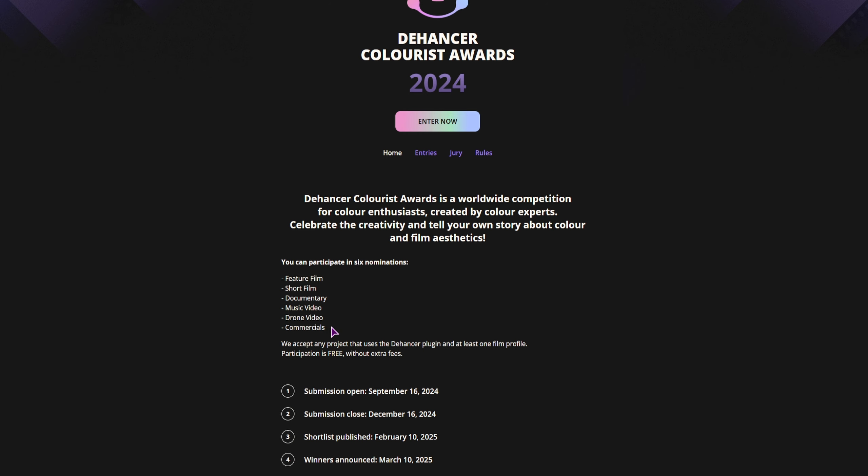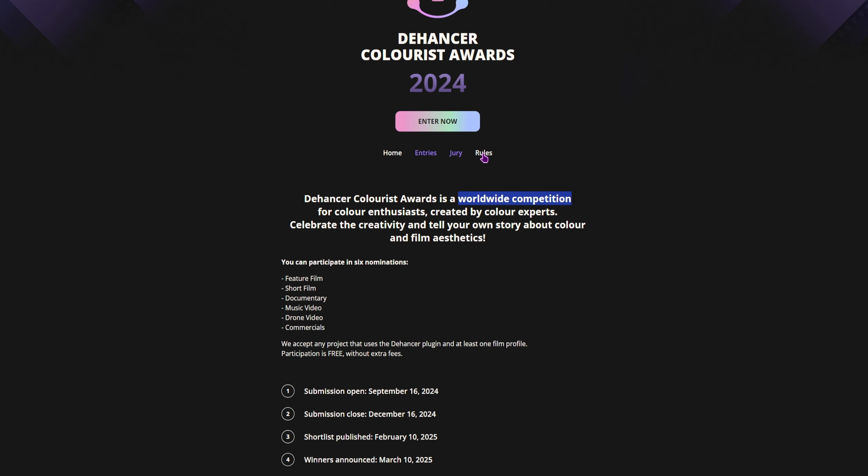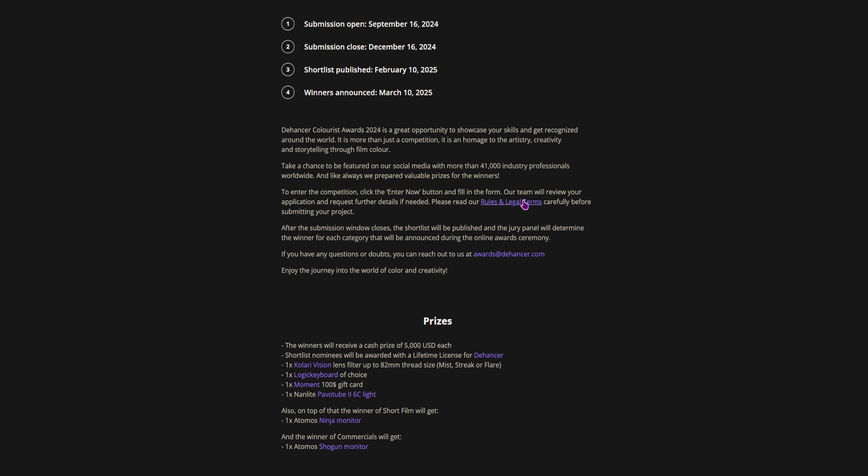So if you like video editing and you do any kind of video in these sections, you can enter. The competition is free and worldwide, but I do suggest you go to the rules section and read all of the rules and the legal terms.